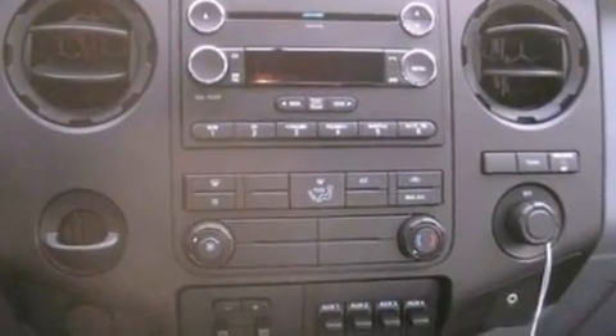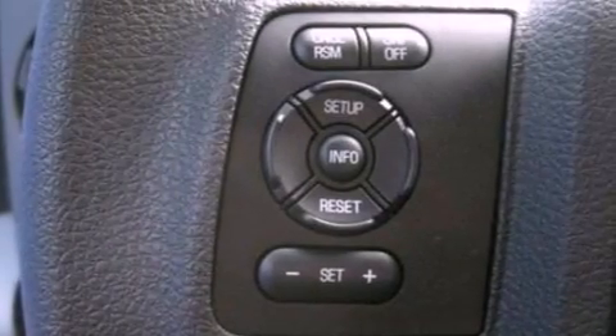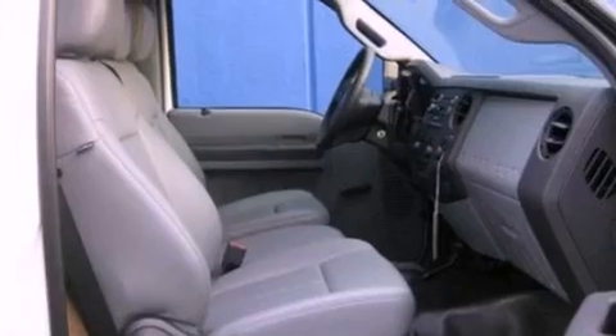All of the following features are included: 17-inch wheels, traction control, an anti-lock braking system, side curtain airbags, door reinforcement beams, and air conditioning.